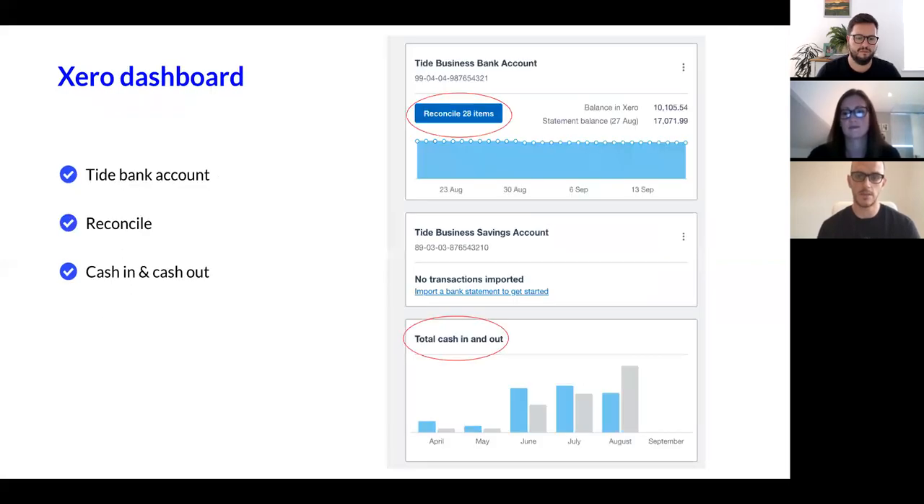When we set up the Xero dashboard and we've got Tide linked into Xero, this is like the window into Xero — the first thing you'd see. You've got your Tide bank account there, with 28 statement lines waiting to be reconciled. A bit further down, you've got the Tide business savings account, and you can also have a business credit card and multiple bank accounts on the Xero dashboard. Right at the bottom, there's total cash in and cash out with a nice bar chart showing the last five months of money in and money out.